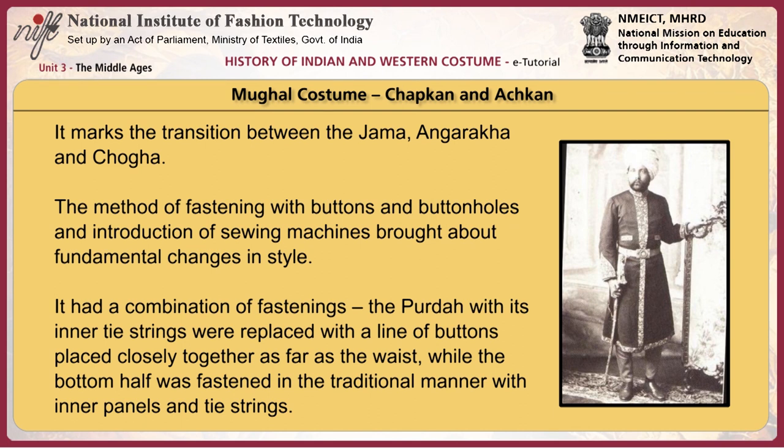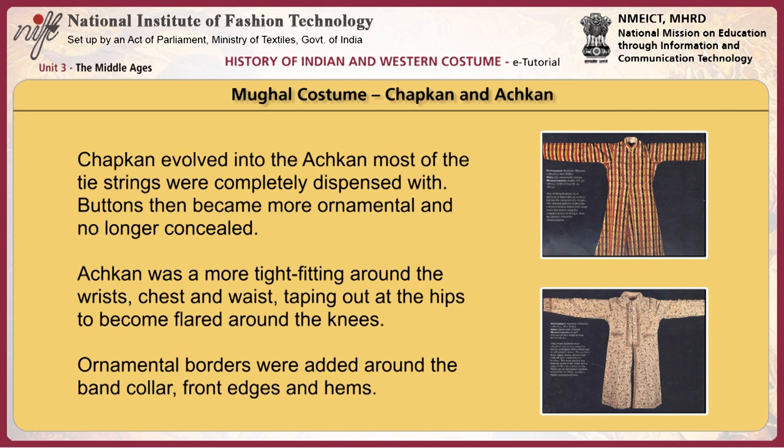The chapkan and achkan mark the transition between the jama, angarakha, and chuga. The main method of fastening with buttons and buttonholes, along with the introduction of sewing machines, brought about fundamental changes in style. The parda with its inner tie strings was replaced with a line of buttons placed closely together as far as the waist, while the bottom half was fastened in the traditional manner with inner panels and tie strings. Chapkan evolved into the achkan — most tie strings were completely dispensed with, and buttons became more ornamental. The achkan was more tight-fitting around the wrists, chest, and waist, tapering out at the hips to become flared around the knees, with ornamental borders added around the band collar, front edges, and hems.